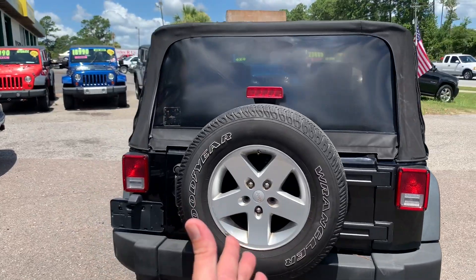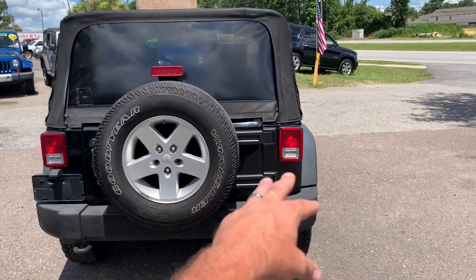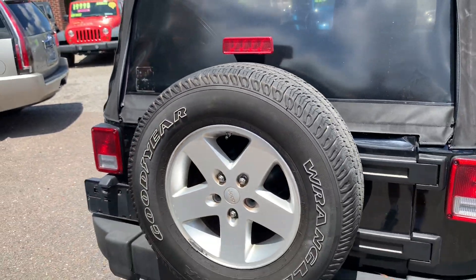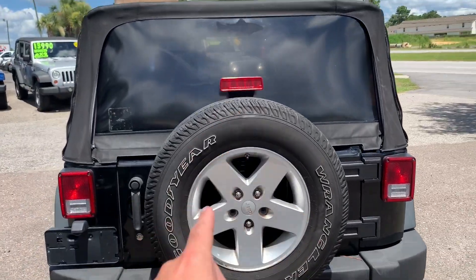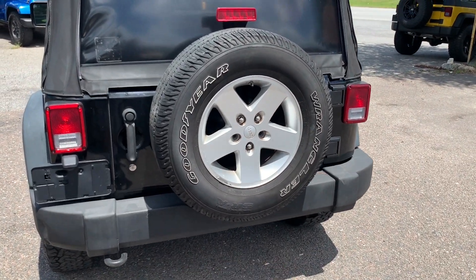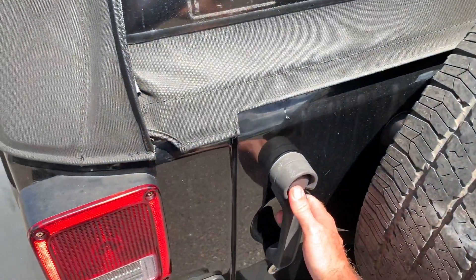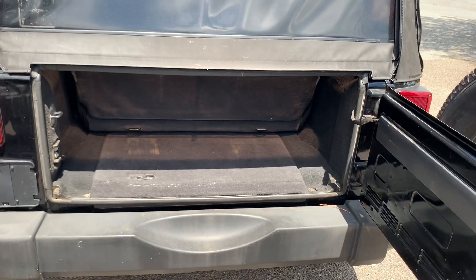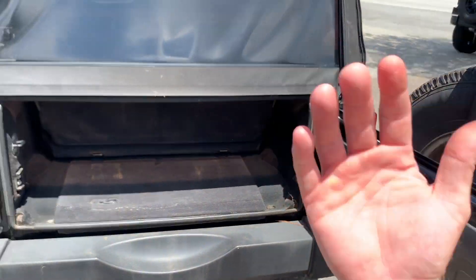The spare on the back doesn't match the BFG All-Terrains on the outside, but it does have tread and you can always pick up an extra BFG later down the road. You've got new tires all the way around with the stock Goodyear Wrangler on the spare. This one does not have a tow package, so you may want to add that later if you plan on towing a small boat trailer. Also worth noting — there's not a lot of cargo room behind the back seat in the two-door JK.